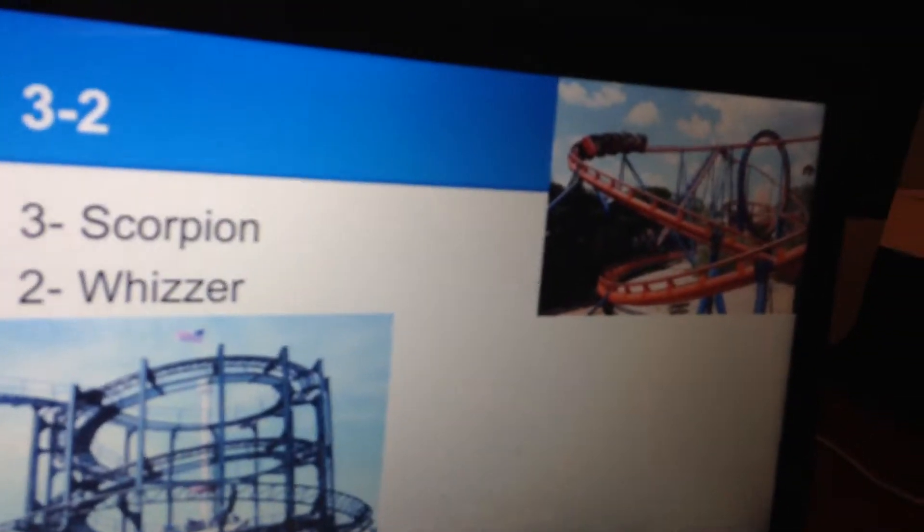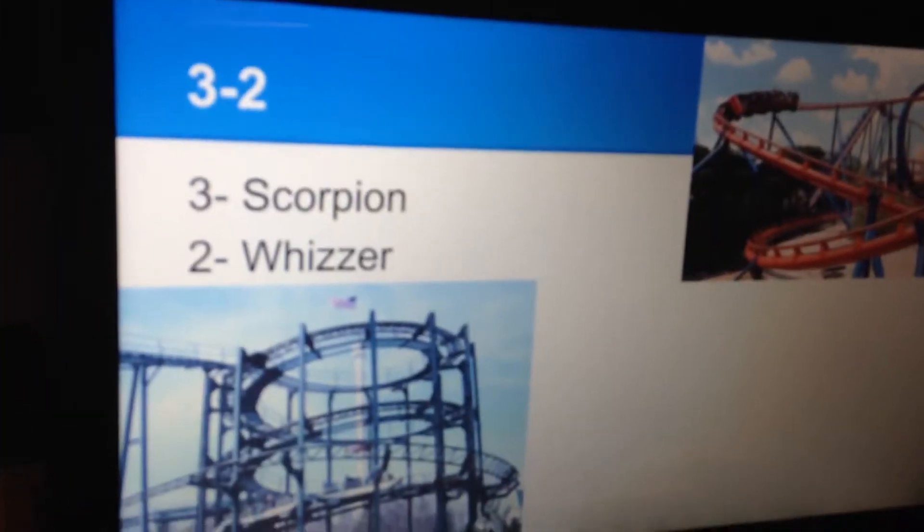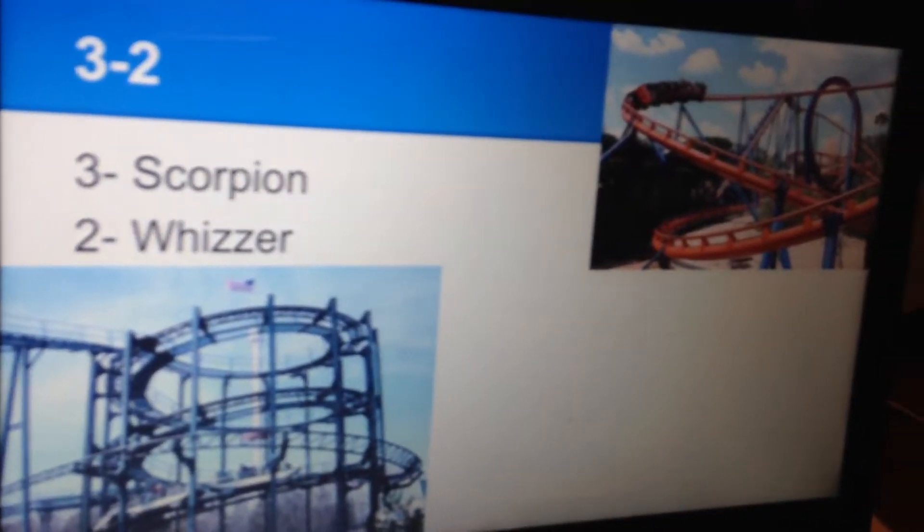Number three is the Scorpion. It's been a while since I've rode this — I rode it in 2011 at Busch Gardens Tampa, and this was a pretty good ride.